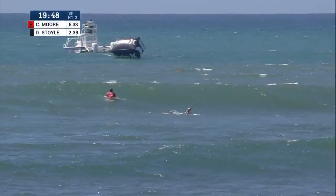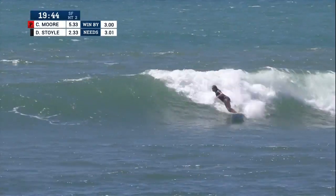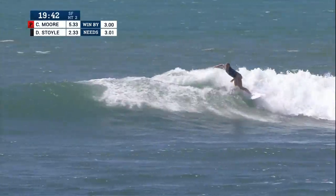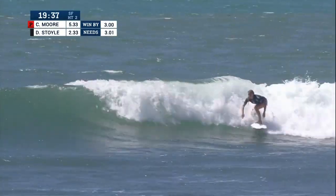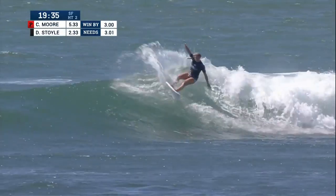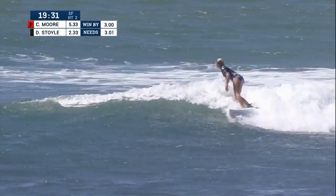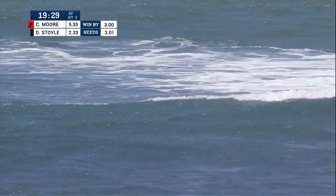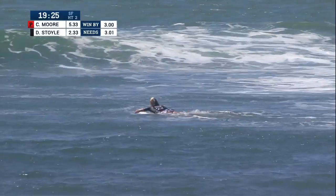Do you change your strategy at all when you've got a heat like that and you know so much is on the line for the world title? I think you've just got to fly on all cylinders. This is Dimity Stoyle now running through the inside on her second scoring ride of the semi-final — beautiful forehand wrap, nice tight turn in the inside corner.